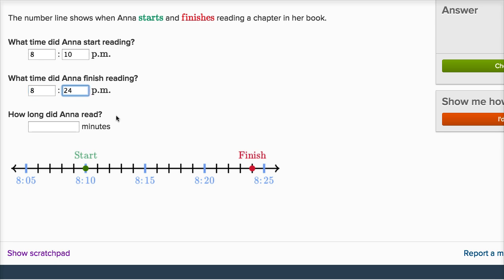How long did Anna read? She starts reading at 8:10 and finishes reading at 8:24. To go from 10 to 24, that means she read for 14 minutes. And you could even count it over here: 1, 2, 3, 4, 5, 6, 7, 8, 9, 10, 11, 12, 13, 14.